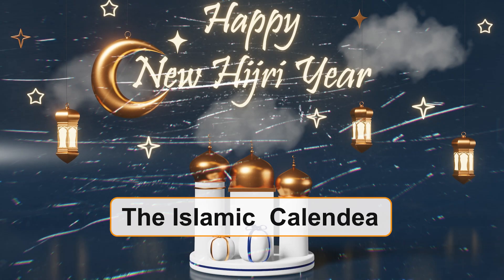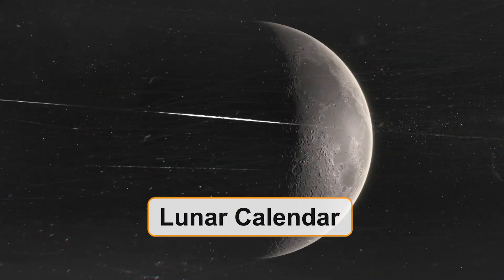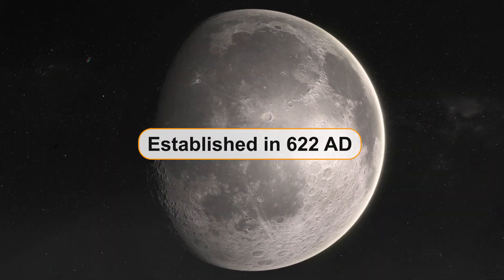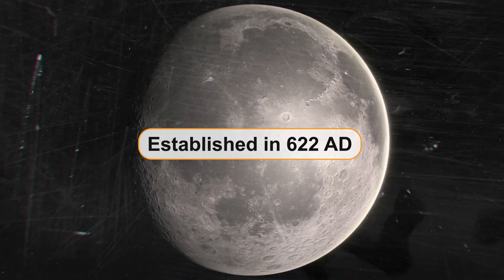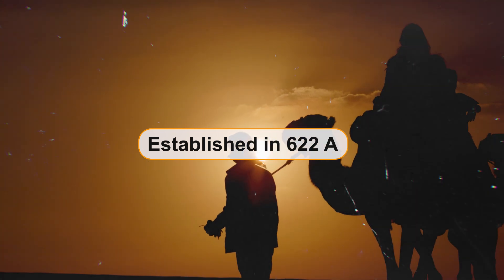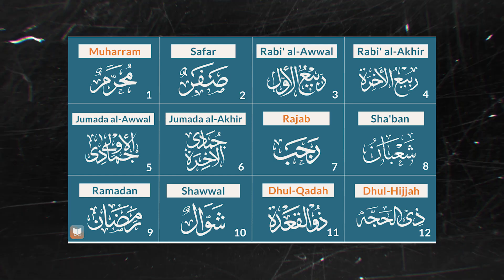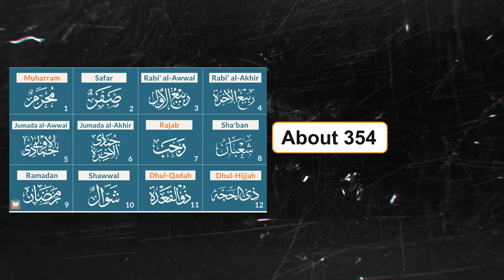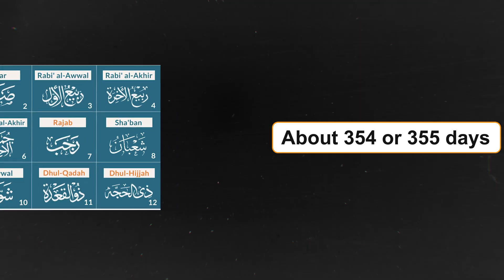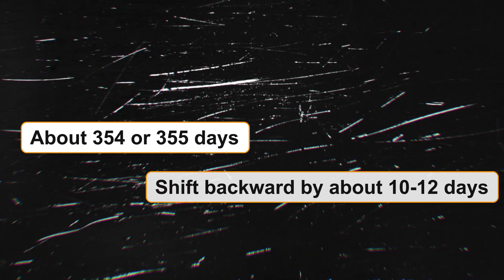The Islamic calendar, also known as the Hijri calendar, is a lunar calendar used primarily by Muslims for religious purposes. It was established in 622 AD, marking the year of the Prophet Muhammad's migration from Mecca to Medina. The Islamic calendar consists of 12 lunar months, totalling about 354 or 355 days, meaning Islamic months shift backward by about 10 to 12 days each Gregorian year.